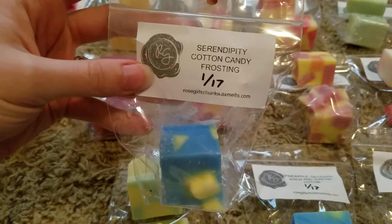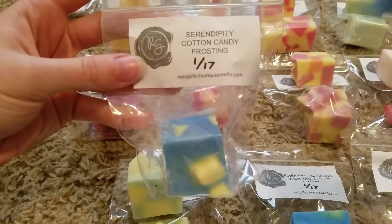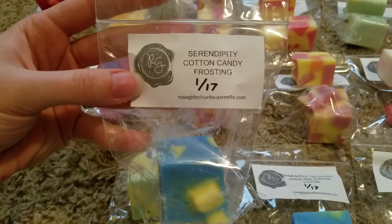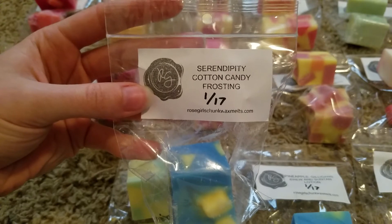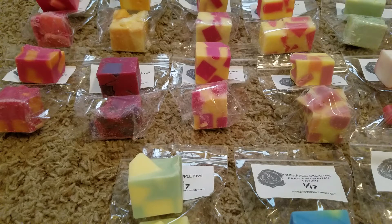This one is serendipity cotton candy frosting. Serendipity I think is coconut and some other type of fruit — I've had serendipity scents before but I don't remember exactly what it is, though I do really enjoy it. I actually get the cotton candy the most at first, just a really sweet cotton candy. From the bag it's a little bit fruity but still dominant on the cotton candy to me. That one's really good, kind of a really creamy scent since it's so sweet from that cotton candy.